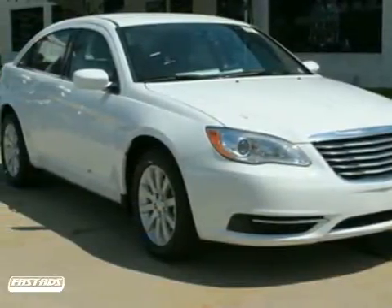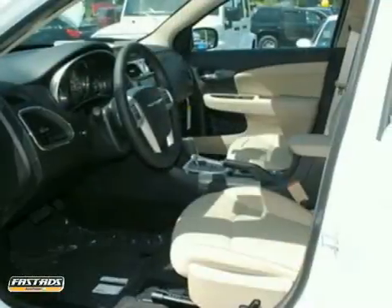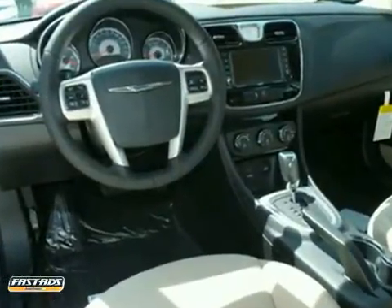Here's a 2011 Chrysler 200. Standard amenities include steering wheel cruise controls, a tire pressure monitor, child safety locks, power mirrors, and a premium sound system with MP3 input and satellite radio.